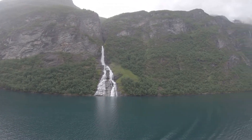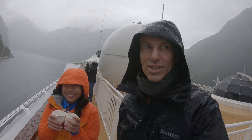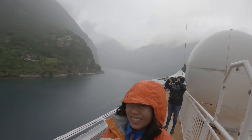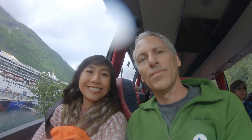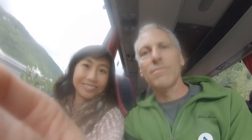Wow. We are just coming into Geiranger town itself. It's raining quite a bit on deck. Dalsniba Mountain and Eagle Road excursion.